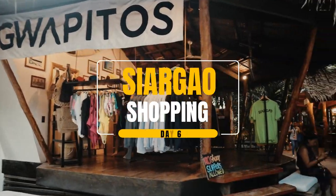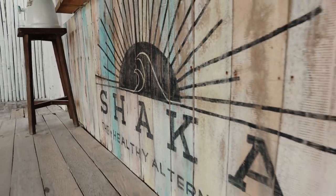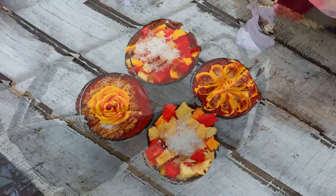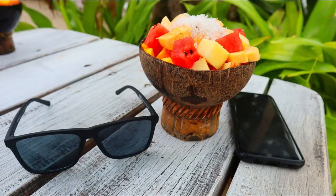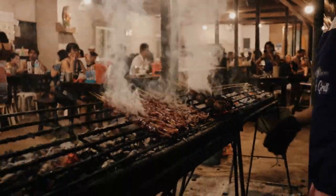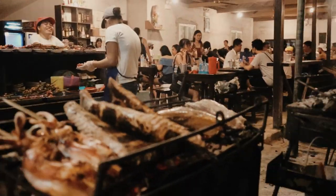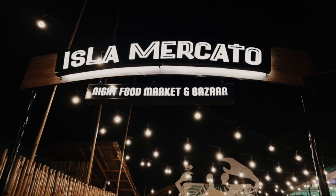Continue exploring Siargao Island, such as shopping for souvenirs. Visit Shaka Cafe for some refreshments, Mama's Grill for delicious grilled foods, Isla Mercato for a wide variety of food choices, and some others.